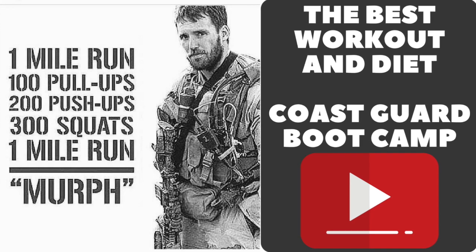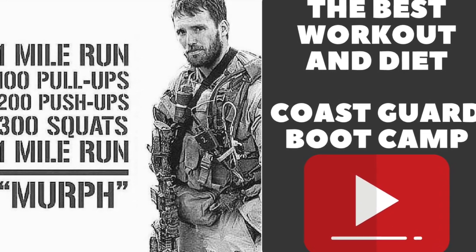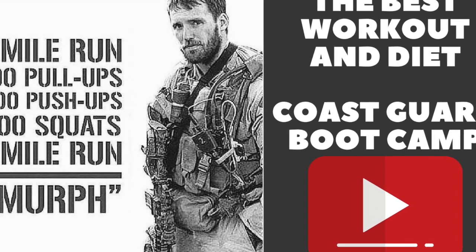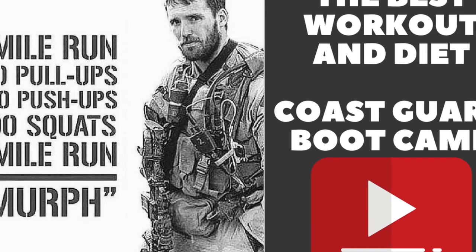Hey guys, this is Andre with The Andre Lifestyle. This is a lifestyle channel where I document and educate my audience on what I've experienced in the military, the health and fitness rules that I live by, the self-improvement books that I've read, and the travel destinations that I recommend. Subscribe to my channel to stay up to date with new, great content every week.